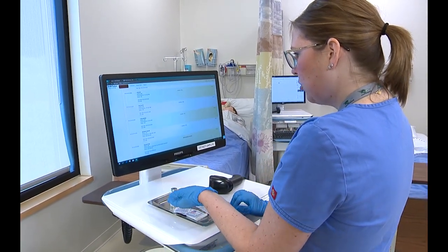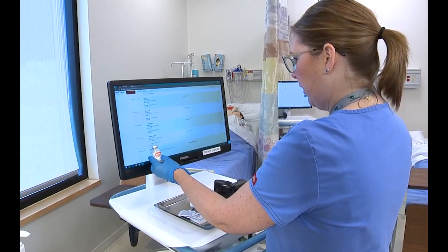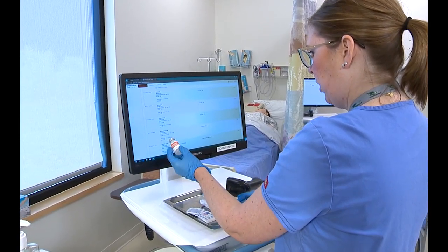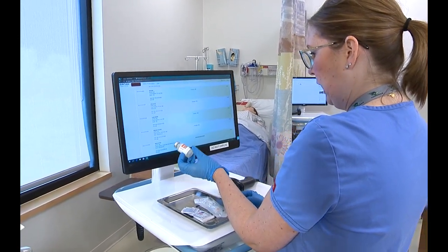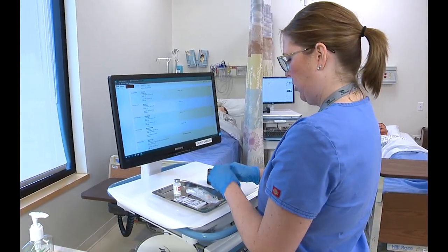Now I'm going to do my second check. Heparin sodium, 5,000 units per ml, to be given sub-Q today at 10 a.m. to our patient Morgan Brown. Medication looks good. Expiration date is 4-20-39. Now I'm going to go ahead and prepare my medication.